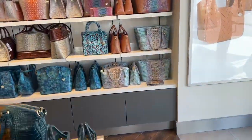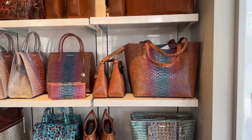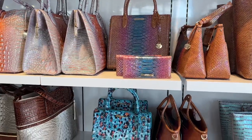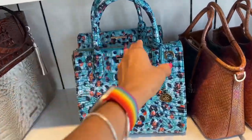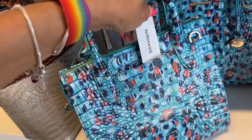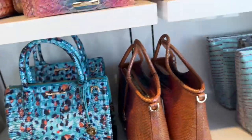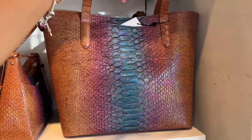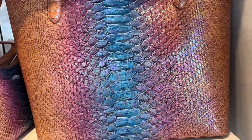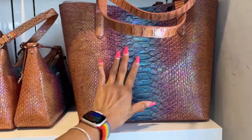Also over here — let me know if you like Brahmin. $345. I like this tote here — $395. Snap top, nice shoulder strap. I love the color of this one.